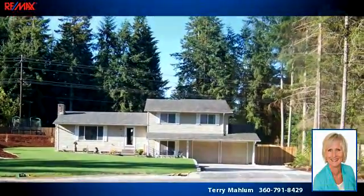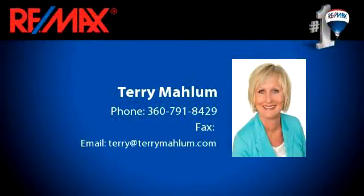To arrange a time to stop by and view this listing, or if you would like more information, please contact 360-791-8429. That's 360-791-8429.